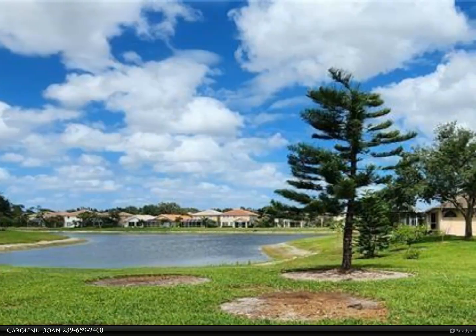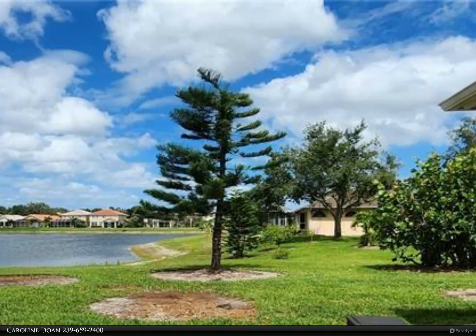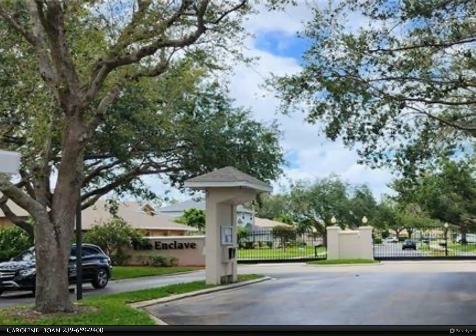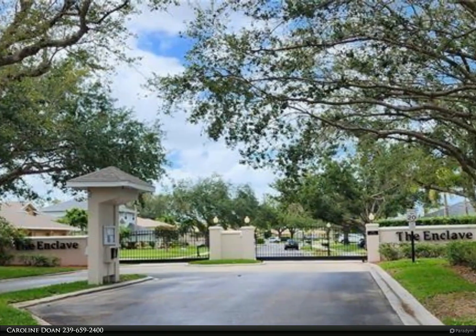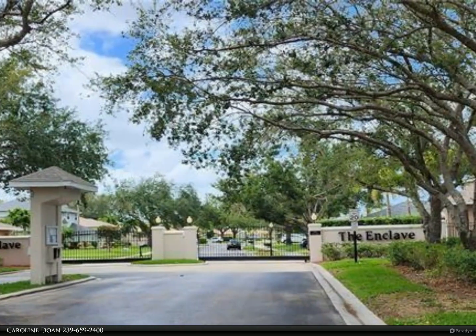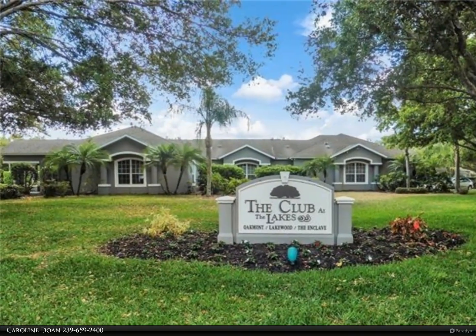This is a four-bedroom home with three full bathrooms and lake view. As a tenant, you will have use of wonderful community amenities which include gym, pool, spa, basketball, tennis, picnic area, and community room. Close to top-rated schools.